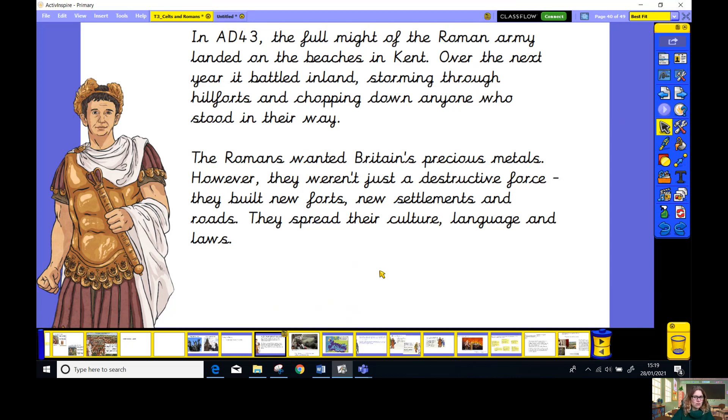However, they weren't just a destructive force. They did build new forts, new settlements and roads. They spread their culture, their language and laws. And you'll probably find there are lots of words that we get from the Romans, and lots in our culture that still comes from the Romans — including our laws. We actually have a road really close to school which is a Roman road. So they did give us lots of things.